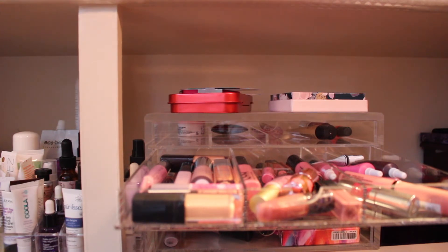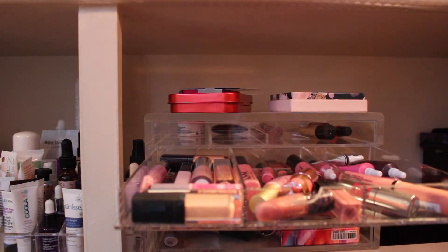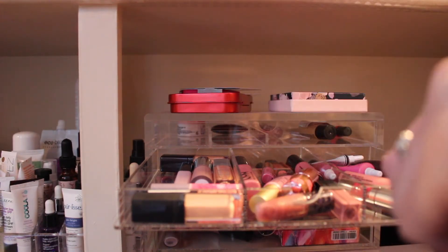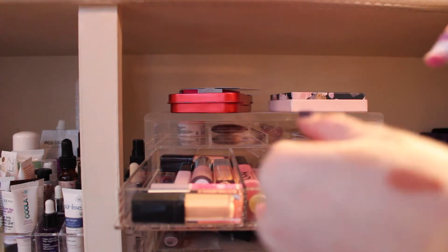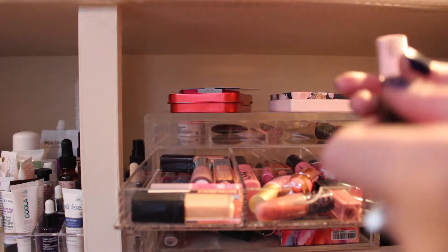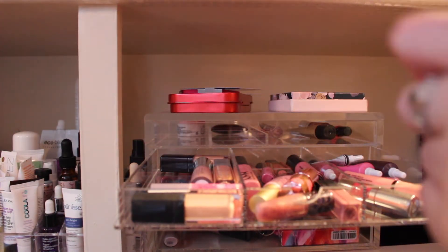Now in here, this Too Faced Melted Nude — let's swatch this. It's pretty dark. I'm just going to get rid of this; I don't like this formula anymore. This Catrice Beautifying Lip Smoother, I got this abroad. It's just nothing special, so even though I heard people like these, I'm just going to pass that along.